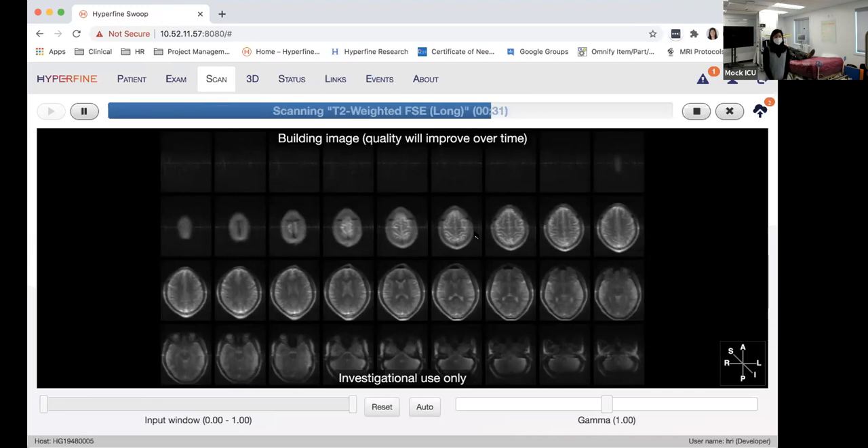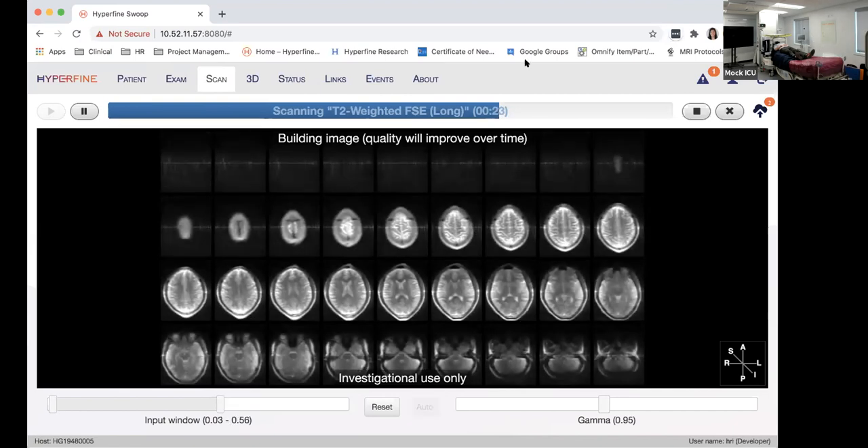We have about 30 more seconds left in this image acquisition. You can see the images are getting bigger and better — you can already auto window and level. Once the final image is reconstructed, I'll pass it off to Eddie, who will show some clinical examples. I'll stop sharing my screen while it finishes these last few seconds and then pass it along.